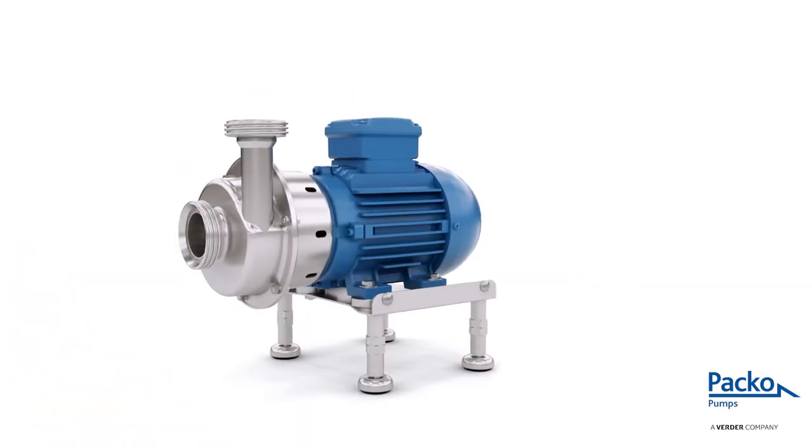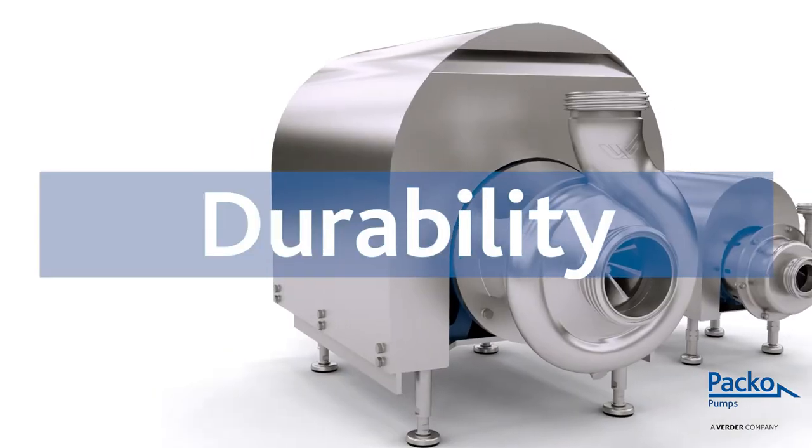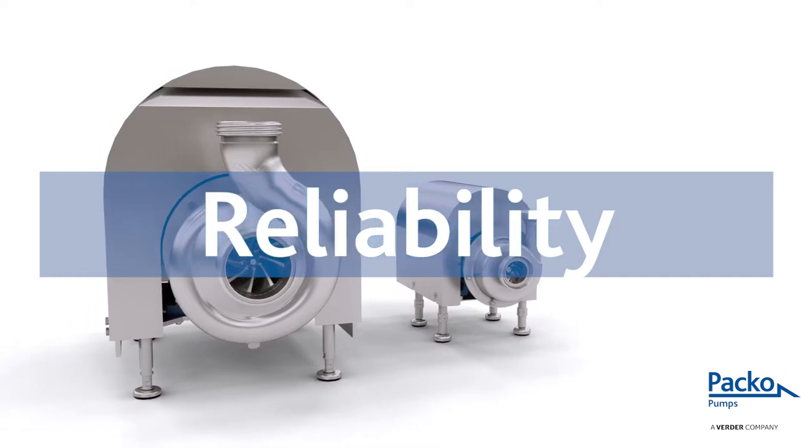Brewing beer is an art, a passion requiring the highest demands. Pumps are our passion. We opt for quality, durability and operational reliability.